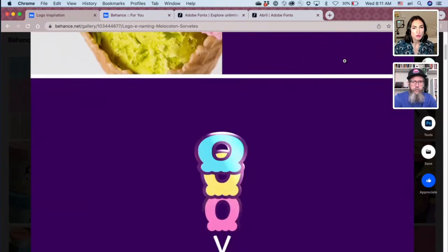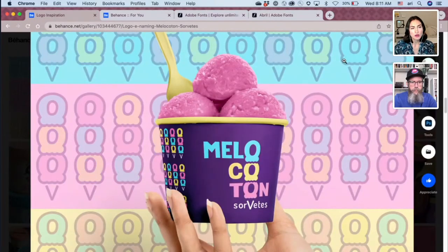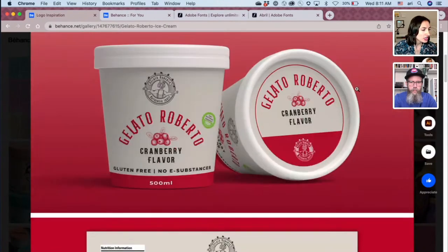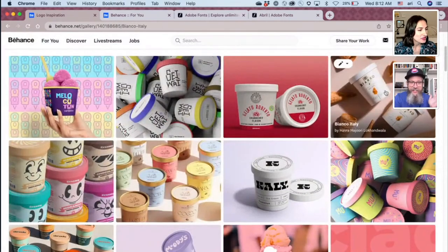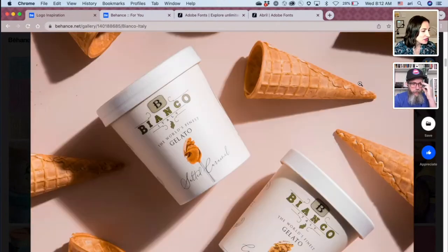We could group the brands into fun versus fancy — it really shows by the kind of typography they use and the colors. This one would definitely be a fun brand, and then something like this is a little bit fancier, using more minimal design and different kinds of fonts. Should we do something fun or fancy for our Ben and Ari's ice cream brand? You'll notice that almost all the fancy ones are gelato. Anything with serif fonts is gelato.